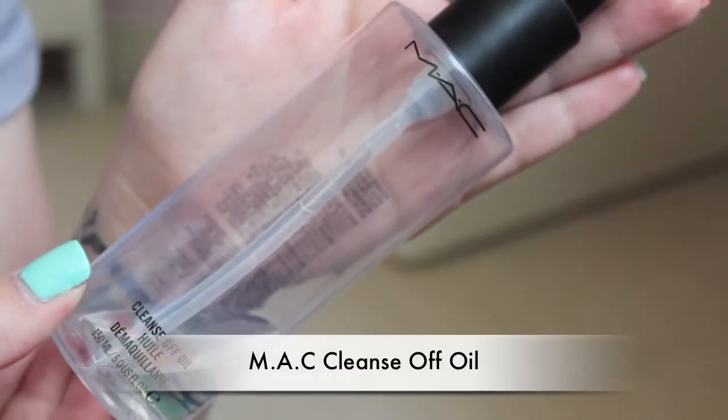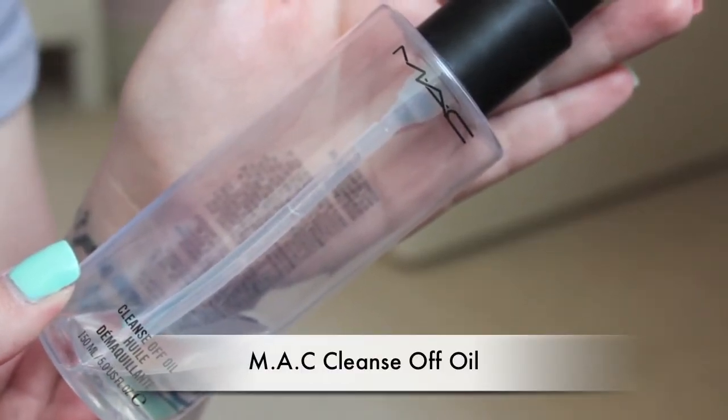The first two products are both makeup removers. The first is the MAC Cleanse Off Oil. This is really good for getting off super stubborn waterproof makeup — I was wearing the Makeup Forever Aqua Rouge Liquid Lip Color and that stuff will not come off unless you use an oil-based remover. The nice thing is that it doesn't break me out at all and I have very sensitive, acne-prone skin. It works to break up all the makeup so it comes off without having to tug at your eyes, and it's definitely worth the hype.